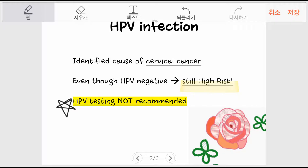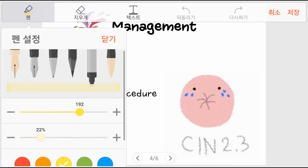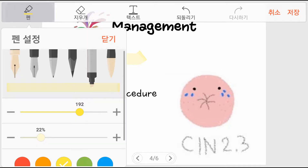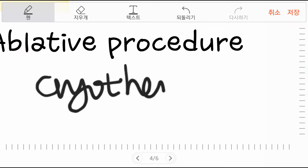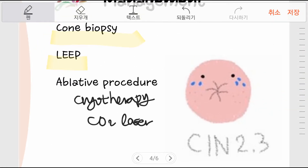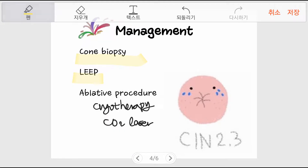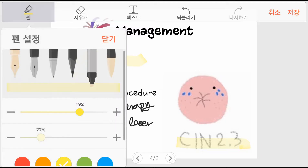Since HSIL carries a high risk of cancer, an excisional procedure such as cone biopsy or LEEP, or an ablative procedure such as cryotherapy or CO2 laser, may be conducted. HSIL frequently accompanies histology results of CIN-2 or CIN-3, which necessitates treatments such as ablation or excision.